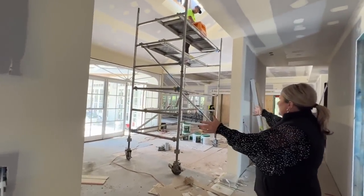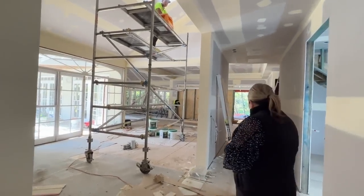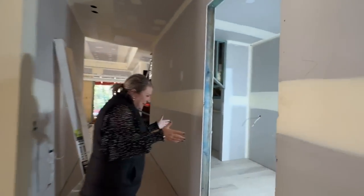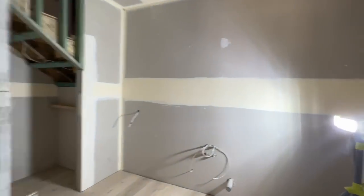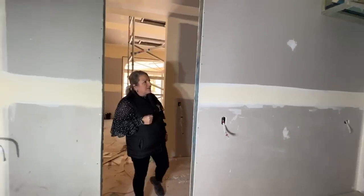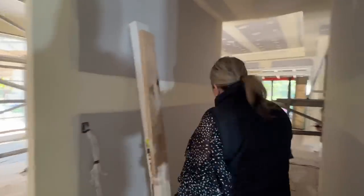Here you will see our beautiful kitchen area — we're getting ready for it to go in over the next two weeks. So we're very excited about kitchen week. And then we have our butler's pantry, and a wine rack will go in as well.